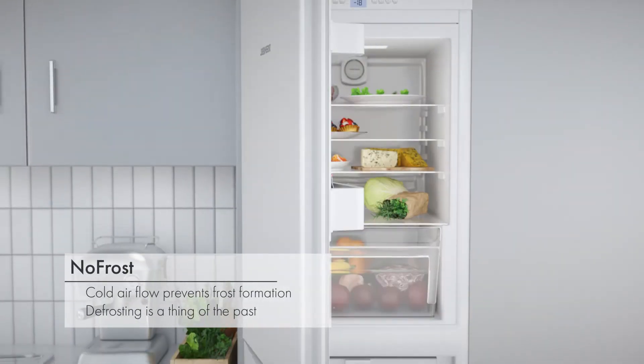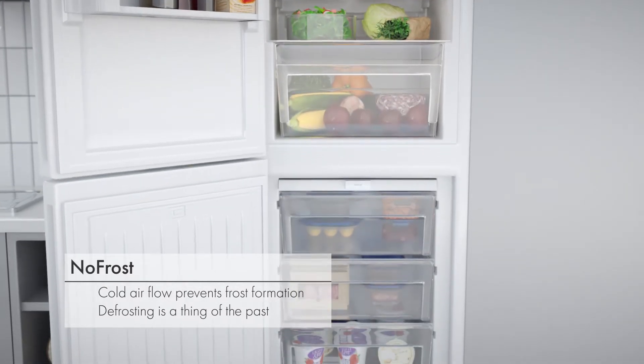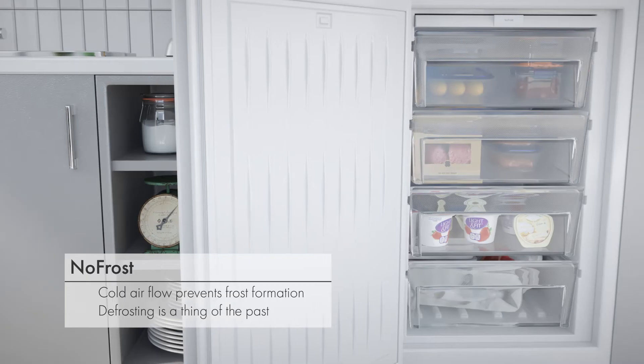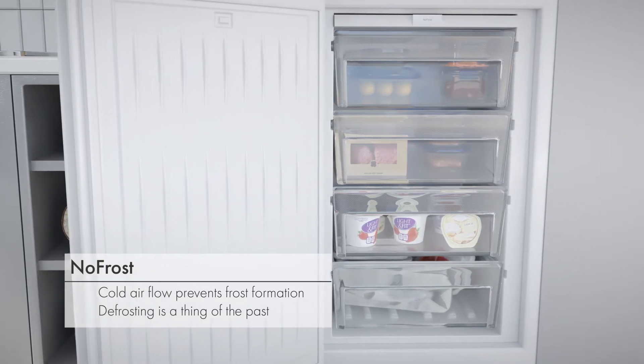NoFrost technology prevents frost formation by distributing a cool air flow through the appliance. This saves you the hard work of defrosting, better preserves your food and prevents flavour transfer.